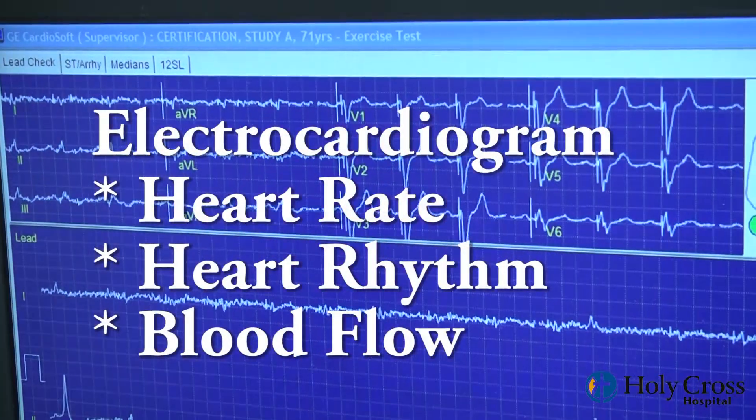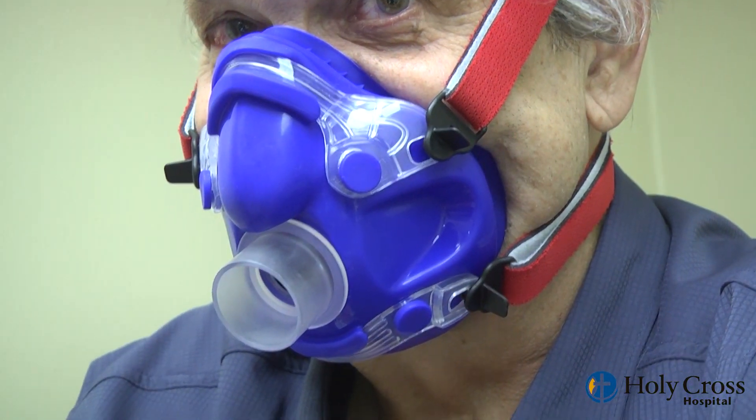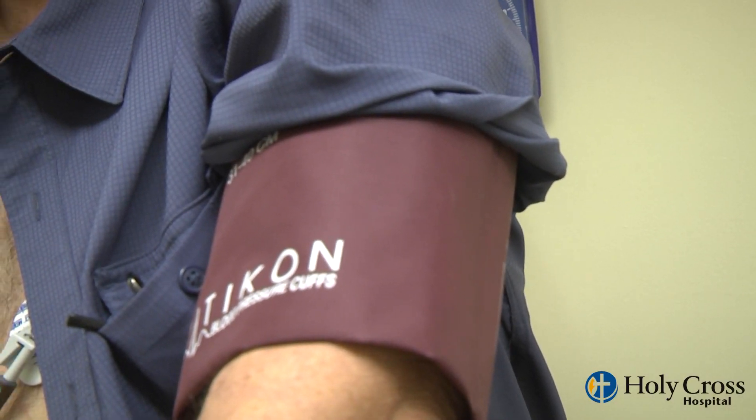Selected parameters we measure during a cardiopulmonary stress test are: number one, an electrocardiogram to measure your heart rate, heart rhythm, and markers of blood flow to the heart muscle. We also use a mouthpiece to measure the amount of oxygen that you breathe in and carbon dioxide that you breathe out. We also use an oxygen pulse oximeter on one of your fingers and a blood pressure cuff on one of your arms.